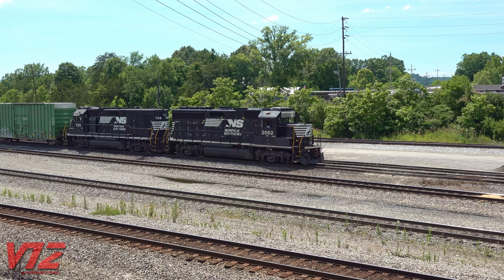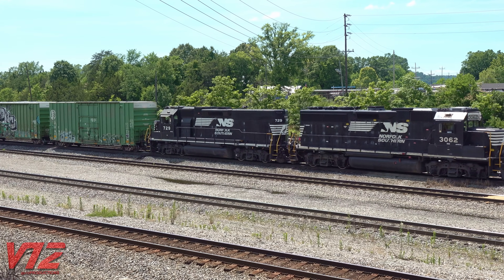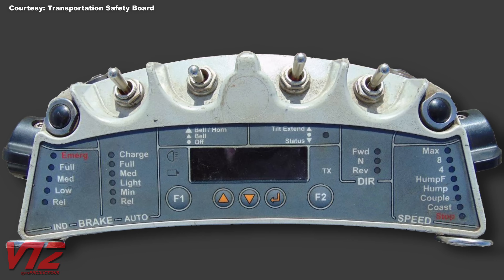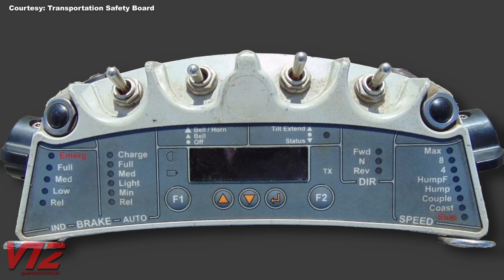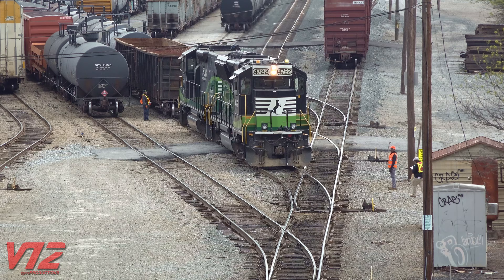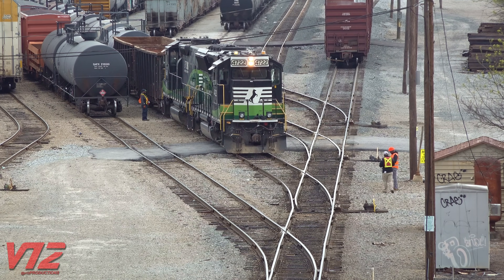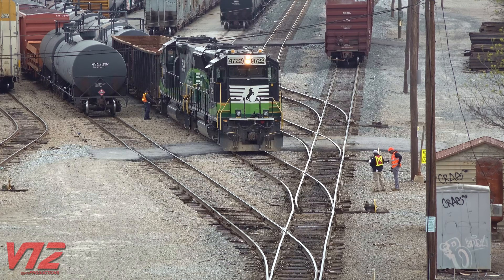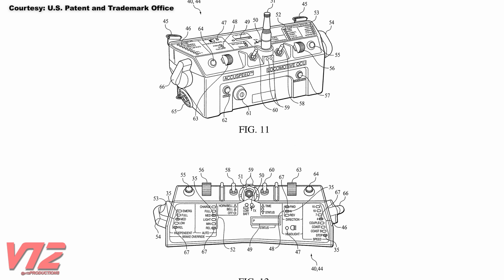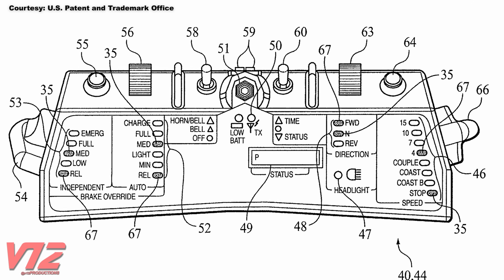So, how does all this work? I'm going to give you a very general overview based on my research and observations. This photo, courtesy of Canada's Transportation Safety Board, shows us what an OCU, or Operator Control Unit, looks like. An OCU like this one is used to give commands to the locomotive. You can see an operator using his to couple up to some cars at Norfolk Southern's Industry Yard in East Point, Georgia. Here's another look at an operator control unit — this diagram comes from a patent assigned to Catron North America Incorporated. These OCUs have different speed settings like couple, coast, and stop.